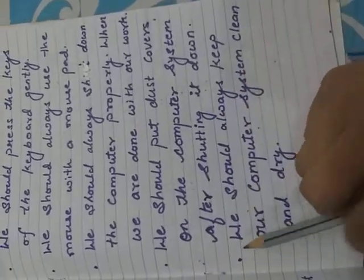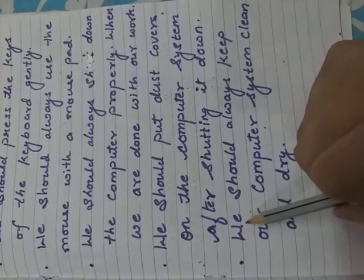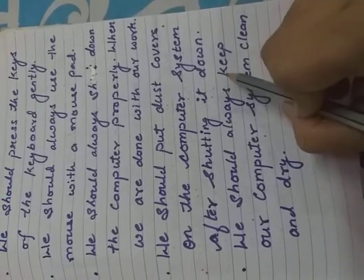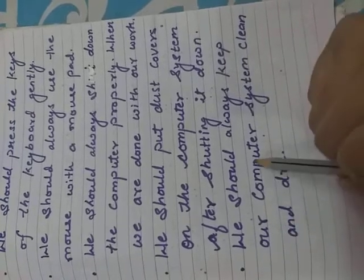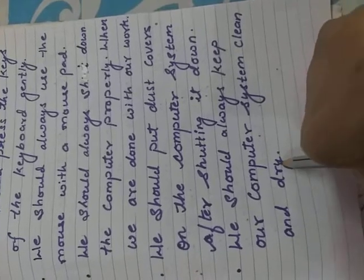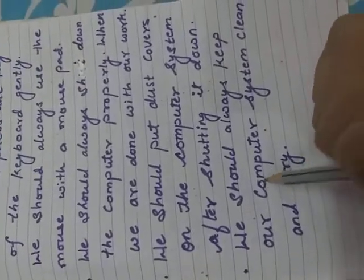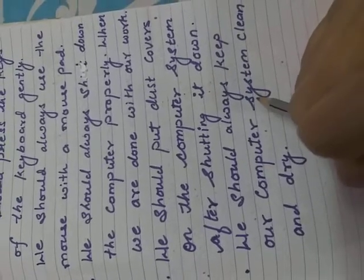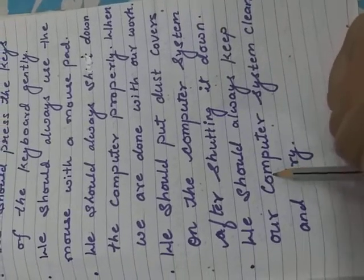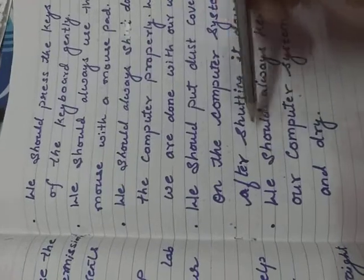Our next point is we should keep our computer system clean and dry. These are all the points of our Do's.